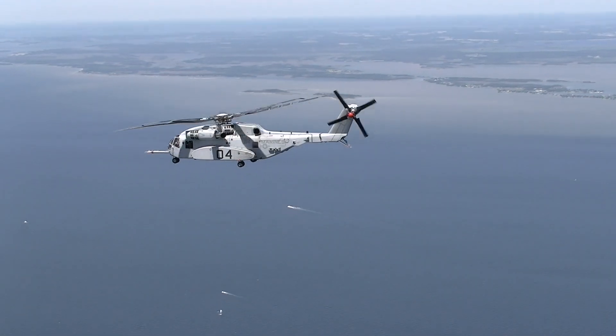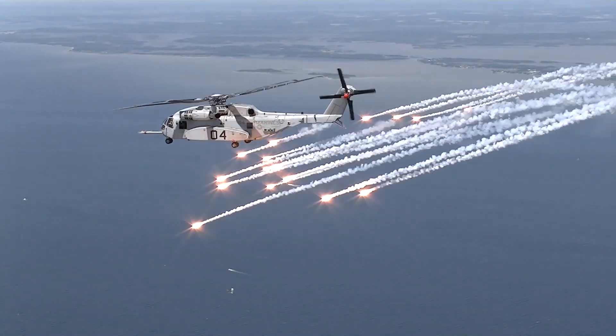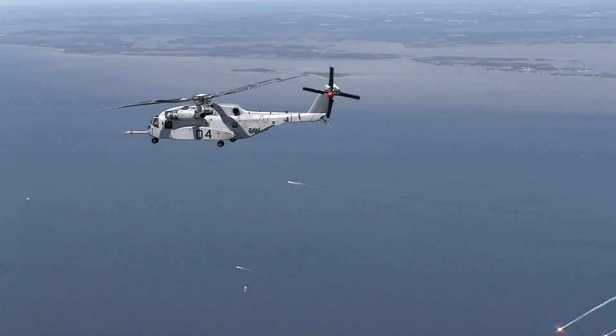Ultimately, at the end of the day, that's our most important job — to make sure those customers and the crews get home safely and that they can continue to use the aircraft and conduct the missions that the country asked them to do.